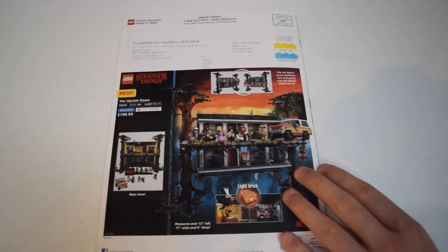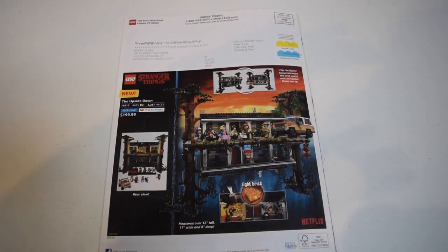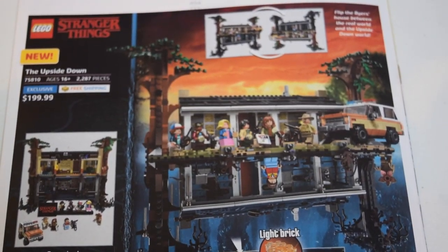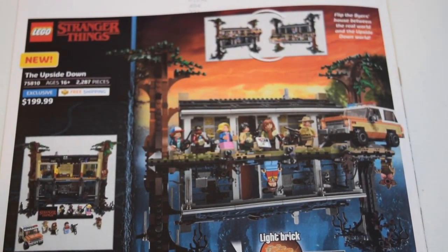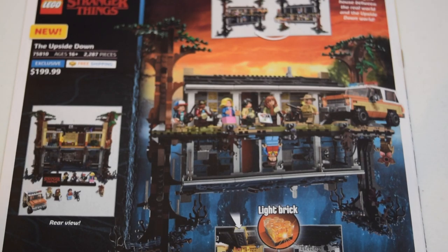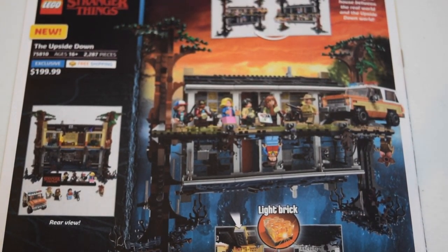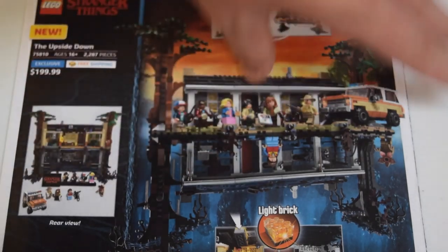On the back, the one sneaky set making it in here is the Upside Down, based off Stranger Things. This is a set I am seriously considering picking up just because it's so cool and I really loved the show. It actually inspired me to watch the show - as soon as they revealed the set I watched it and loved it. It really is an awesome show and it's an awesome set as well. I'll probably be picking this up.